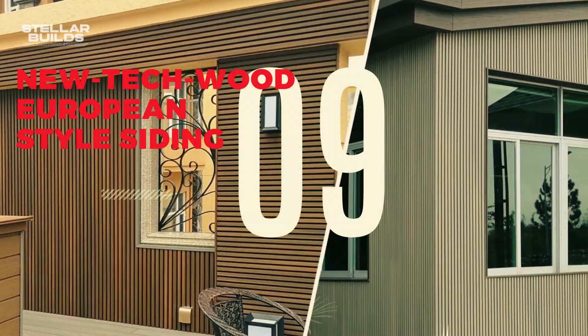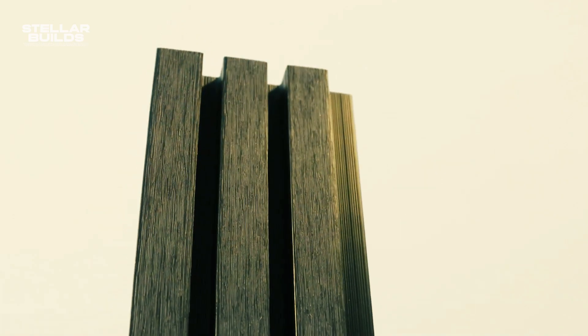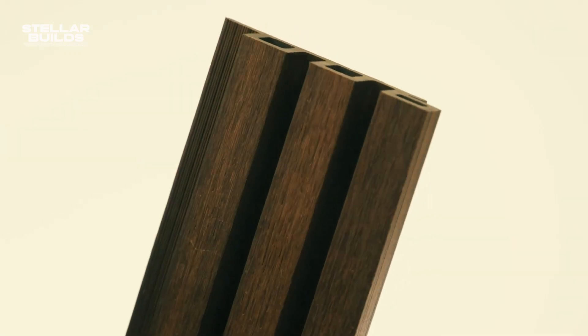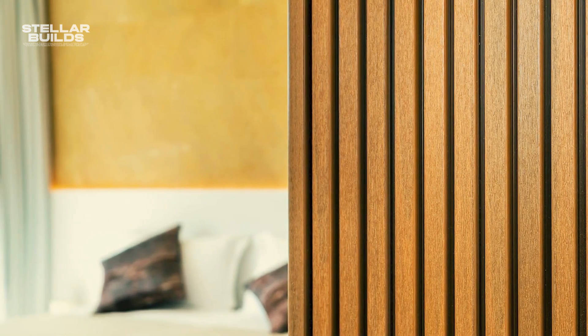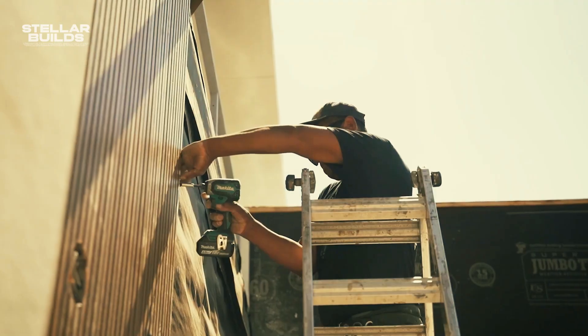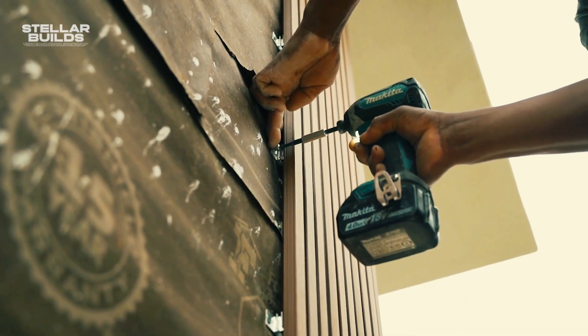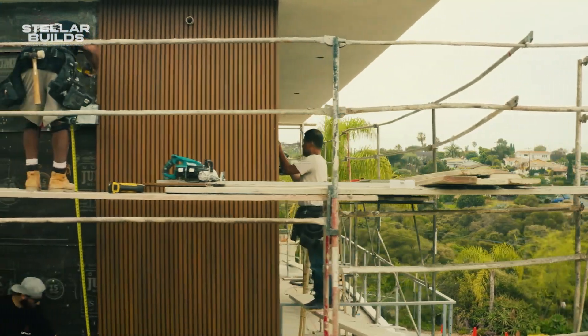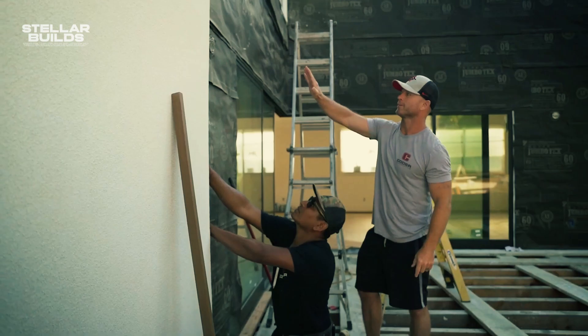Number 9: New Tech Wood European-Style Siding. Think about a siding that boasts the timeless beauty of European architecture, yet it's built for the future. That's New Tech Wood European-style siding, a game-changer born in the innovative minds of German engineers. This revolutionary system isn't just about aesthetics — it's about redefining sustainability and performance in the construction world.